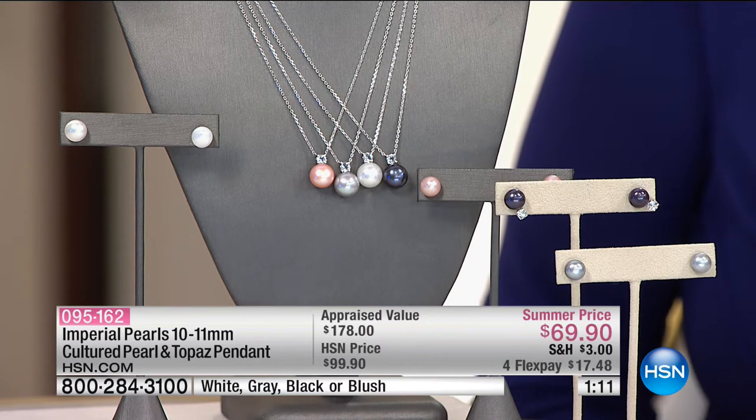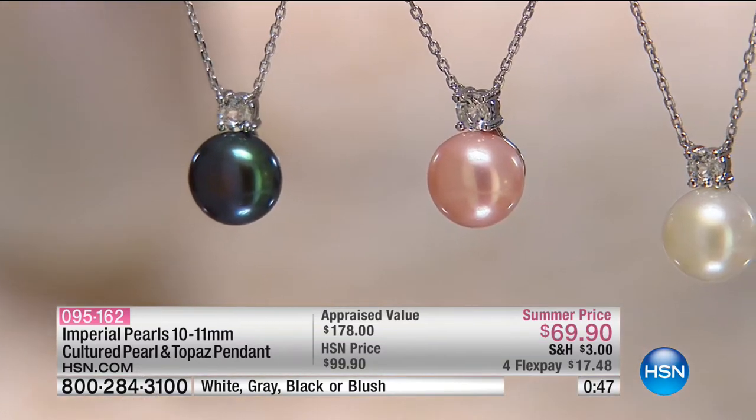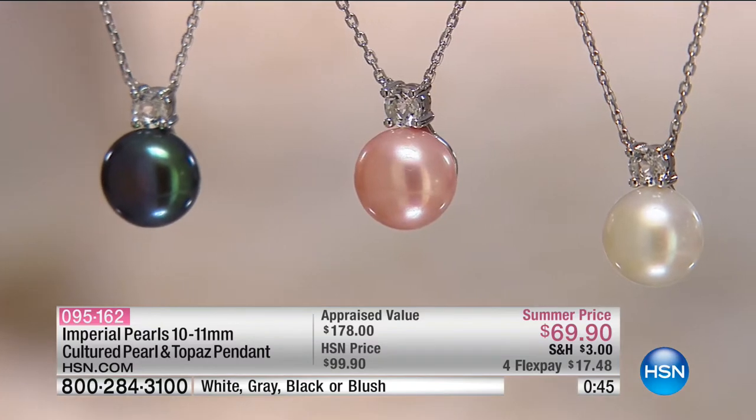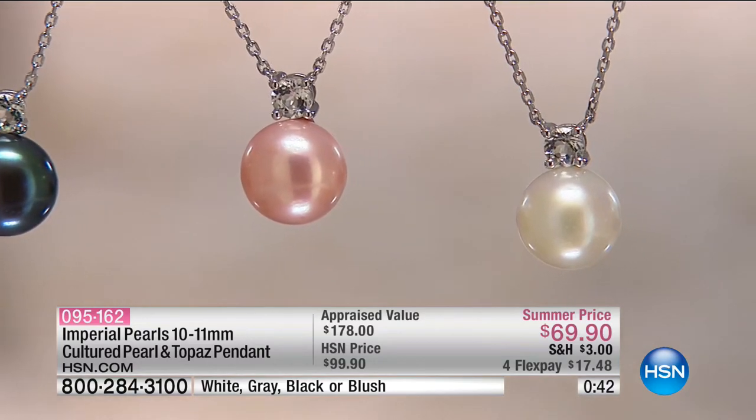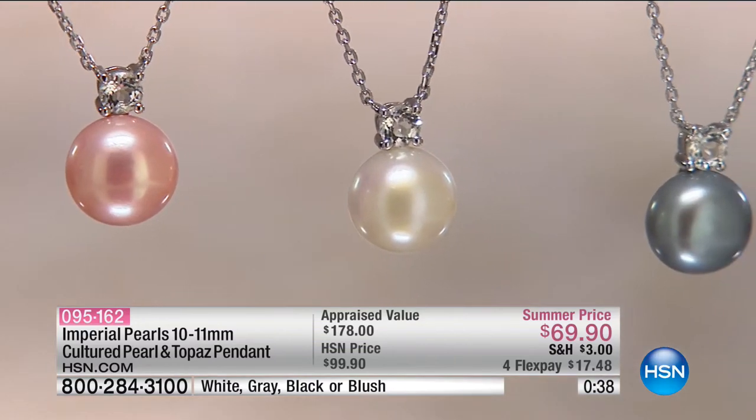You'll never be able to find that color match anywhere else. We've marked this down to a clearance price — this is an amazing value. We made it super functional with that 18 to 20 inch length, so maybe if 18 inches is a little tight on your neck, you have that 20 inch so it'll sit just perfect. A lot of places do not offer that extender chain. But that natural topaz is shimmering — it looks just as if you had that classic diamond sitting on top of that pearl.